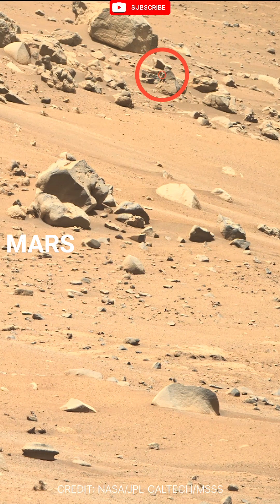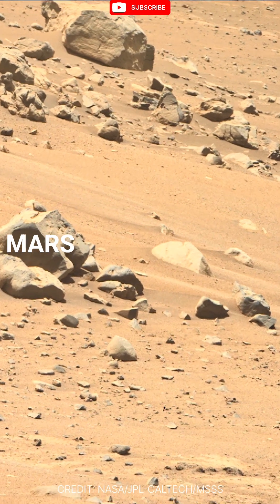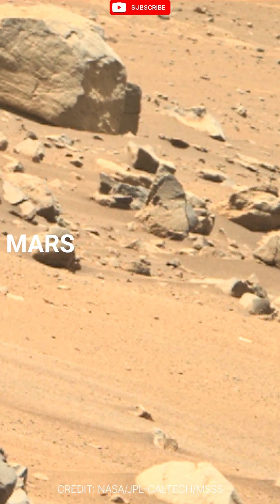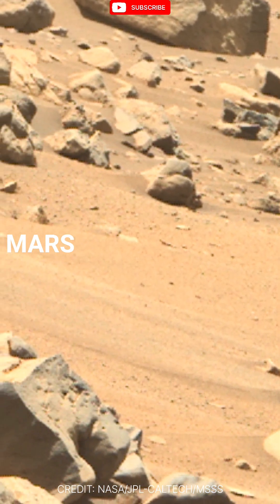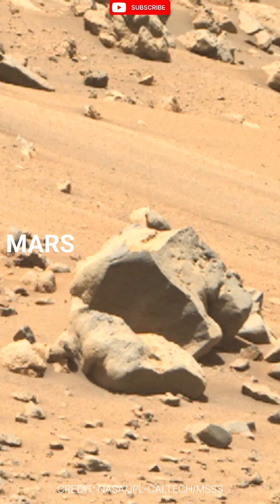Hey explorers, welcome back to Mars, a planet of endless red deserts, towering volcanoes, and ancient riverbeds frozen in time. The landscapes you see in this video are real, captured by rovers like Curiosity and Perseverance. From the jagged rocks of Jezero Crater to the sweeping dunes of Gale, Mars looks like a desert from another world — because it is.